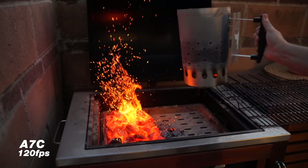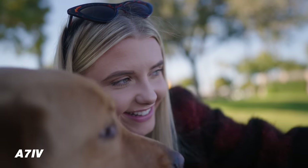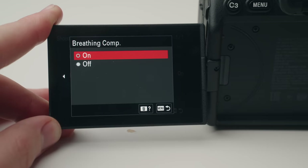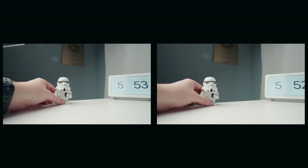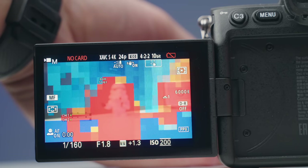An interesting thing about shooting 4K on the a7 IV is you're actually getting a 7K downsample to 4K, so the video is still 4K but if you pixel-peep it's a bit sharper than the a7C and even the a7S III. Most people won't notice, but it's worth mentioning. A few other upgrades: you get a red frame around the LCD when recording, a focus breathing compensation feature that automatically corrects lens breathing, and a focus map feature.